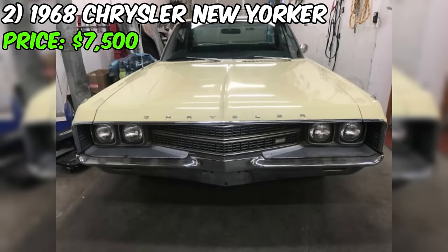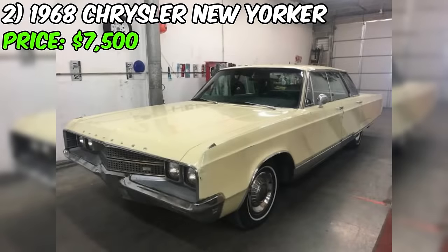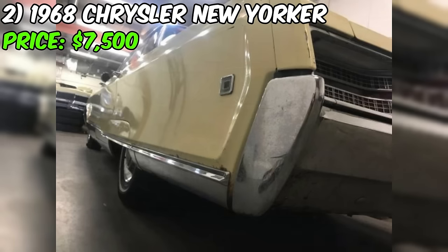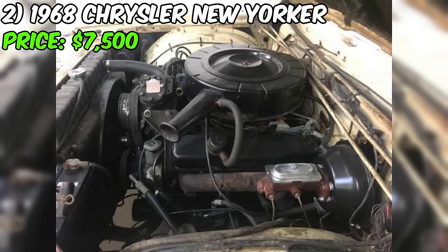Introducing the 1968 Chrysler New Yorker, currently listed for $7,500 on Craigslist. This classic beauty boasts an odometer reading of 41,038 and runs on gas. The title status is clean, and it features an automatic transmission. The seller's description highlights the car's authenticity, being an all-original vehicle that has weathered the years with character.